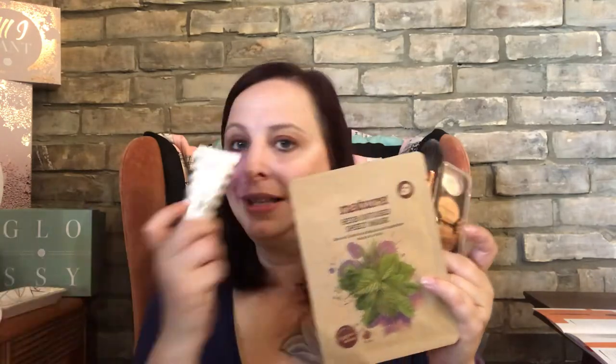You can not complain when they send you a brush and a highlighting palette. A mask — definitely good. A self-tan — it's the end of summer, so you're trying to hold on to your tan. I mean, that's not bad for what I paid. I really am going to enjoy most of these products, if not all of them. I will try out the tanner just to see what it looks like.